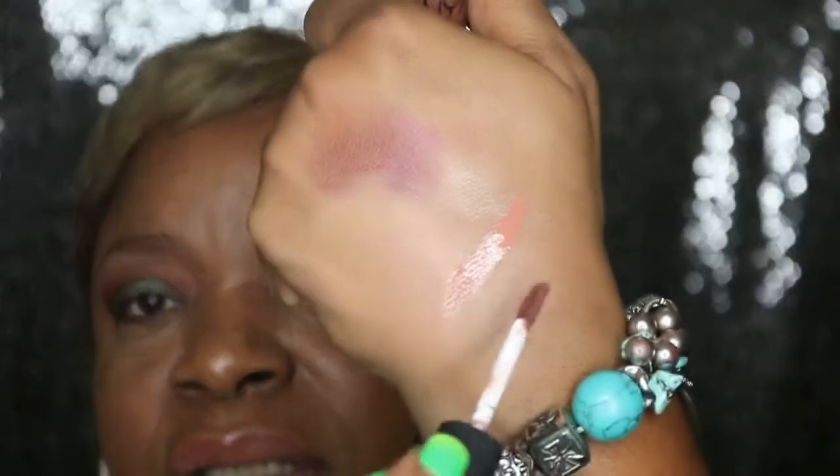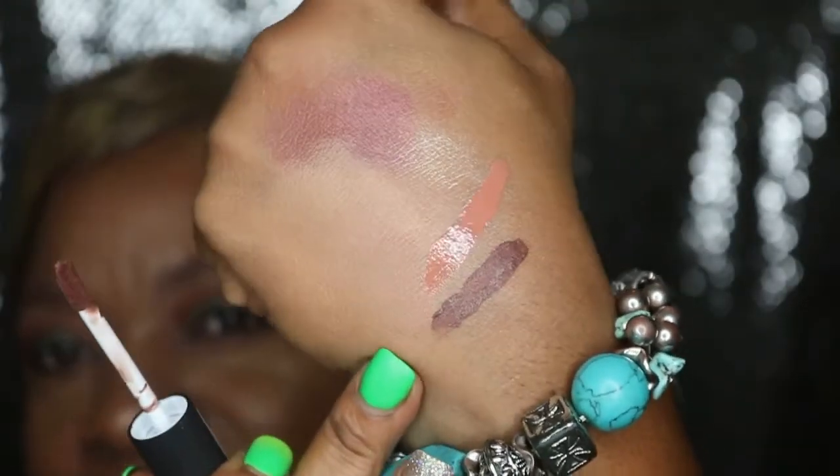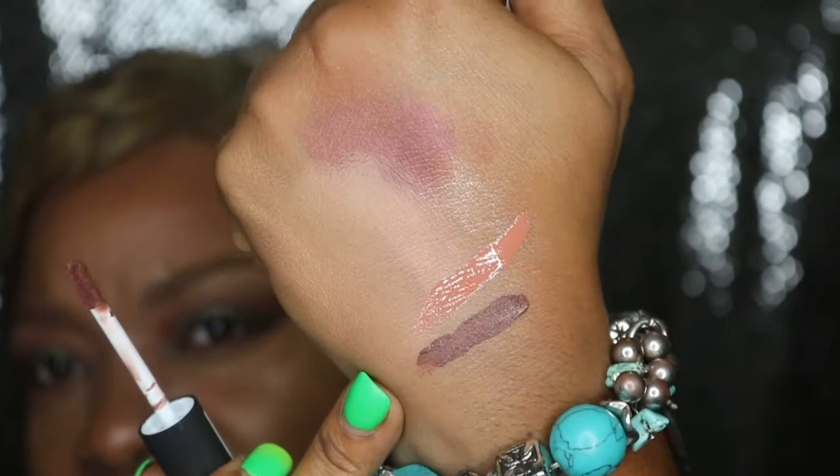Then I got Dubai — I thought I had Dubai before but I think I actually got Abu Dhabi. Dubai is the Soft Matte Lip Cream and it swatches like a brownie burgundy. I wanted me a brownie burgundy lip. I don't know why — I probably got one somewhere — but yeah, that is it for the lip products.